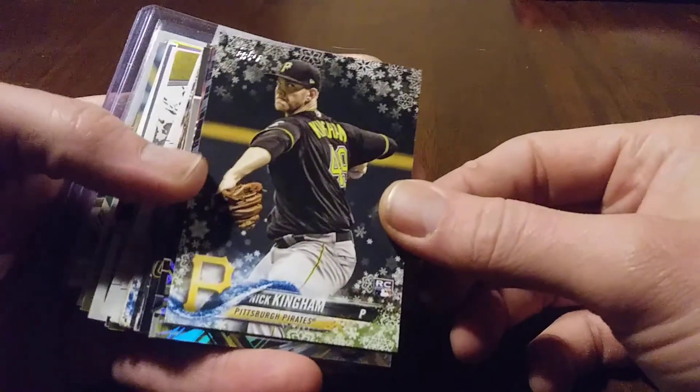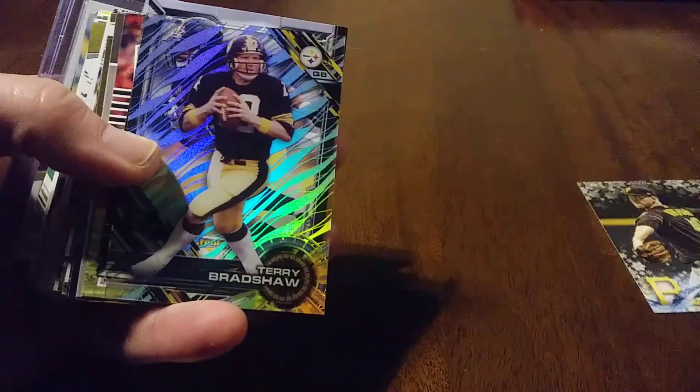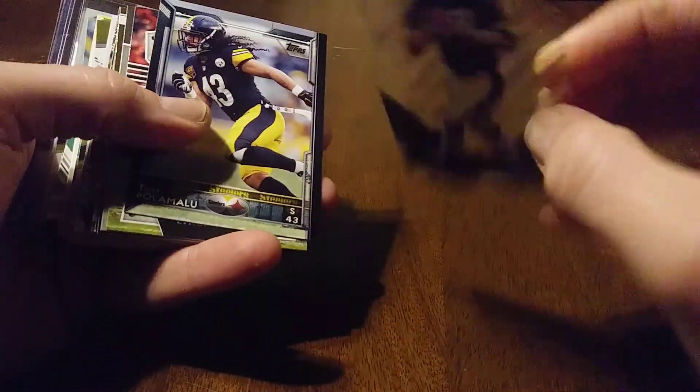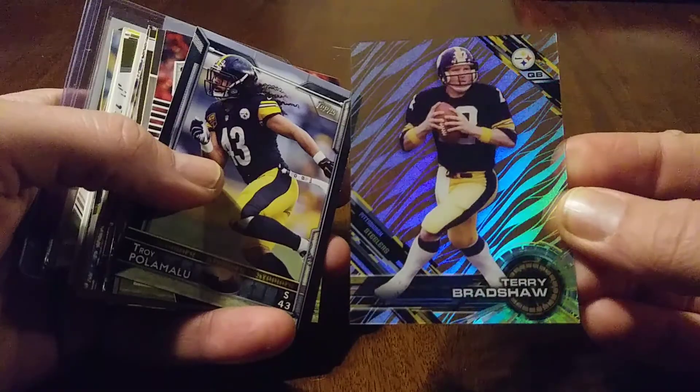It was a nice mix of Pirates and Steelers. A lot of these I do not have — most of them actually. This Holiday Nick Kingham Rookie, sweet card. Terry Bradshaw out of — I don't know what these are, I think it's like a high tech version. Just an awesome card. Look at that.